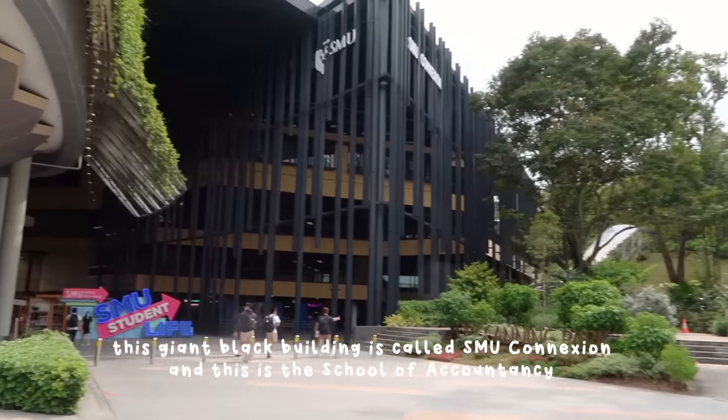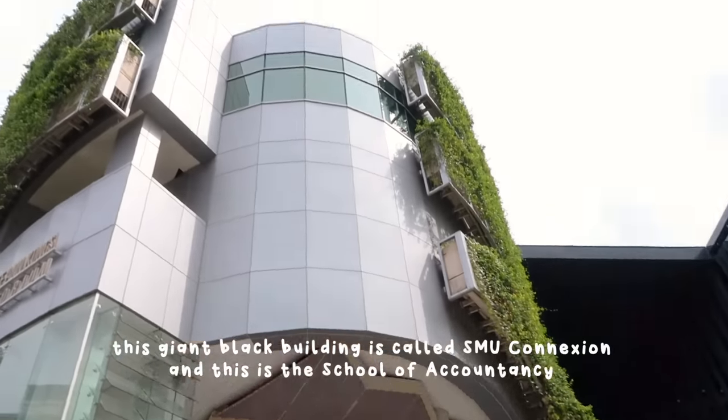This giant black building is called the SMU Connection and this is the School of Accountancy.